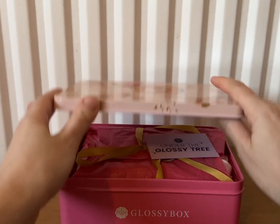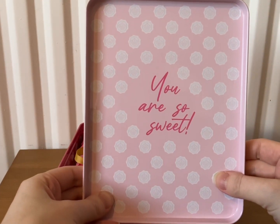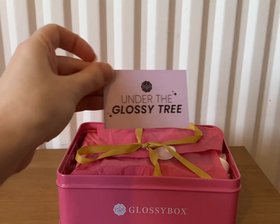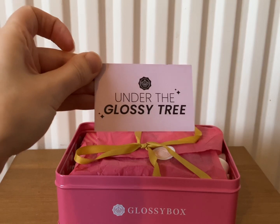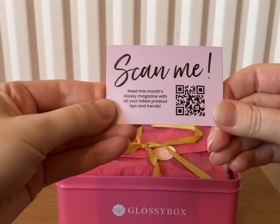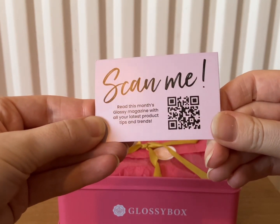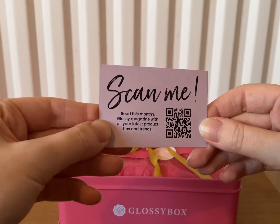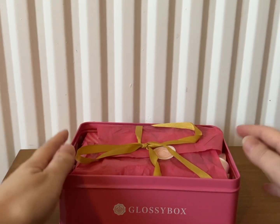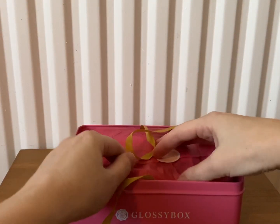I'll get it opened up and show you inside. It says 'You are so sweet' — I just thought that was really nice. You get your 'Under the Glossy Tree' bit of card here, and it says 'Read this month's Glossy magazine with all of the latest product tips and trends' with a QR code, so that tells you a little bit about what's inside. It always comes beautifully wrapped — it's always lovely to open it.